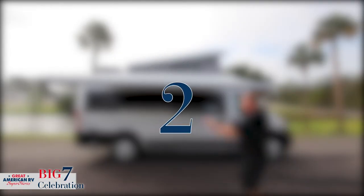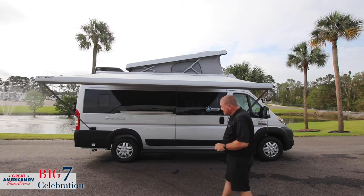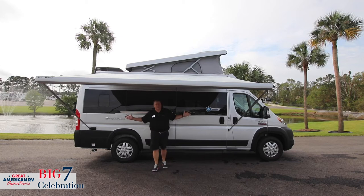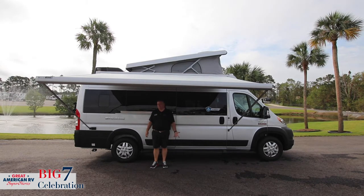Number two: large camping area. Look at the size of this awning. This awning right here could easily accommodate four, maybe five, sometimes six people. You can all get together.